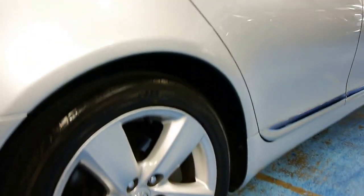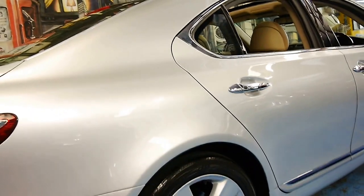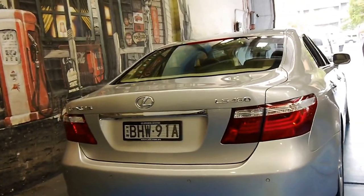Even the wheels are unmarked. It really is a car that we are very, very proud to offer here at the Old Timer Centre in Markville. Someone has really taken good care of this car.